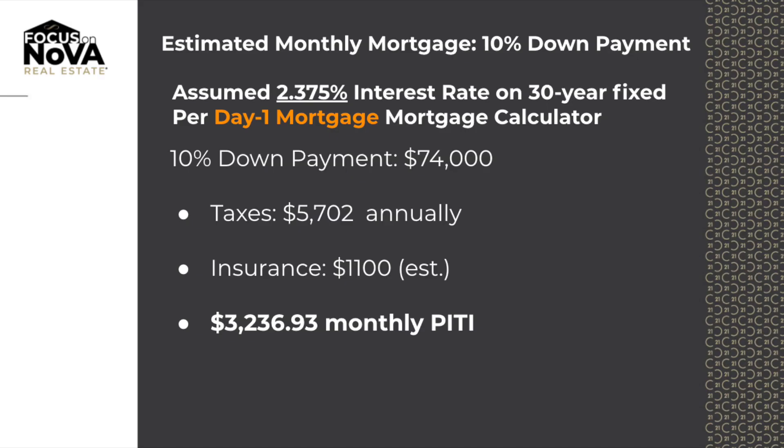Let's talk about 10% down. That would be a $666,000 loan amount. Your total payment, including taxes, insurance, and again mortgage insurance, would be $3,236.93. That is also at 2.375, zero origination and zero discount.